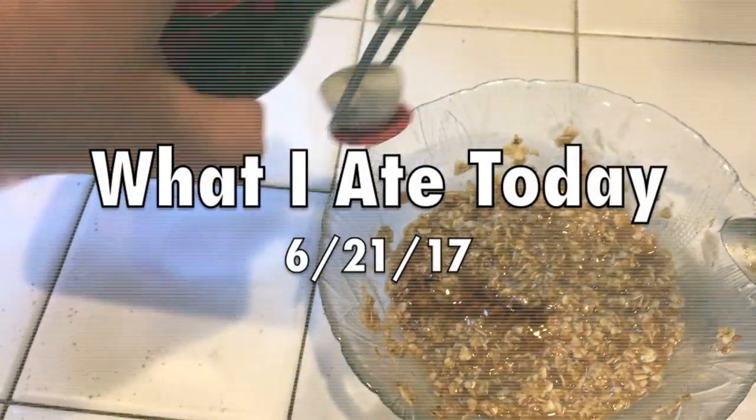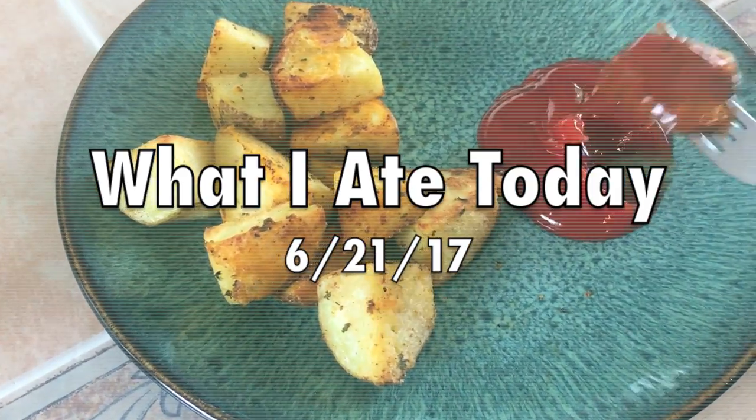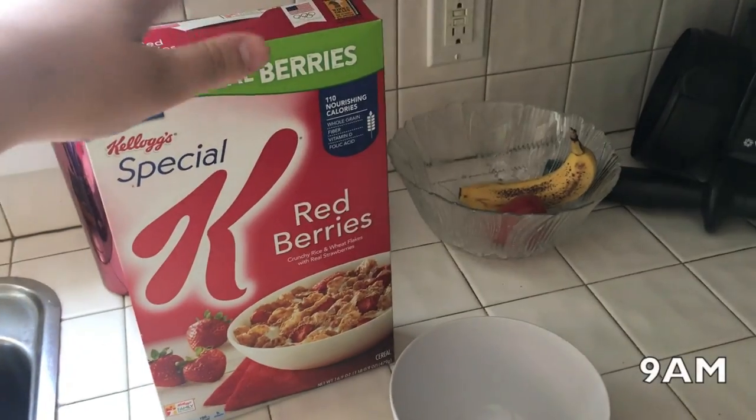Hey guys, so in today's video I'm going to be doing a 'what I eat in a day.' It's been requested for me to do more of these, so I decided that today would be a fun day to do one.